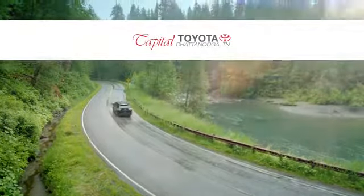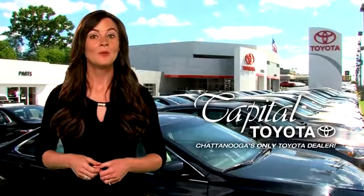Check out Capital Toyota. Stop into our beautiful, newly remodeled facility today.